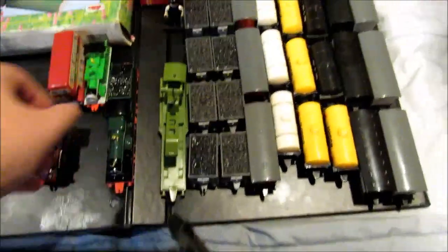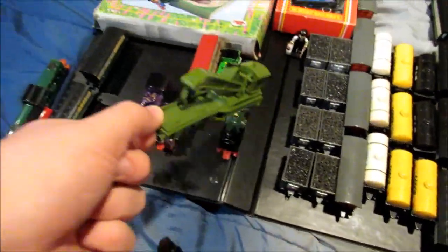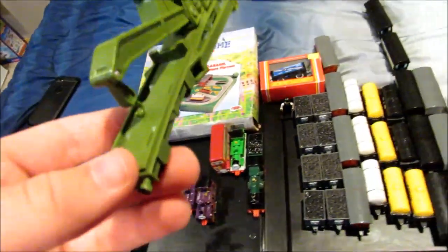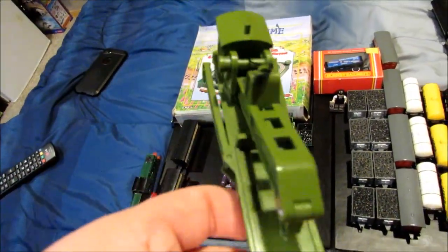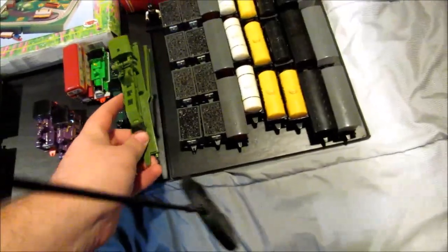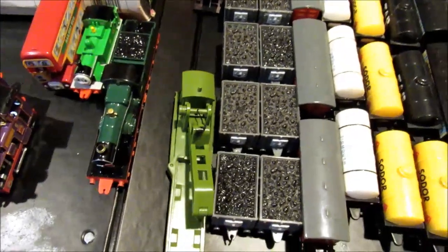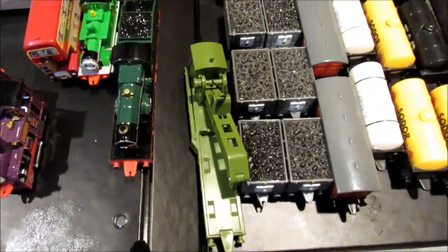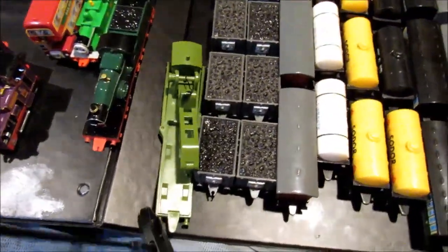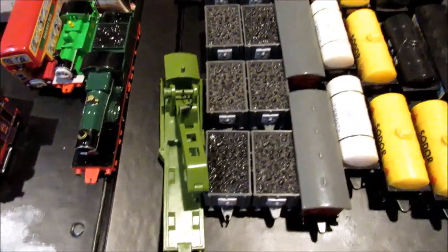Here is more rolling stock. The breakdown train — I tied up the string for the breakdown crane by myself. It's very hard to tie them with big fingers like this, but I fixed it and it works perfectly. Next, here are eight troublesome trucks — eight plus three equals eleven troublesome trucks I've owned.